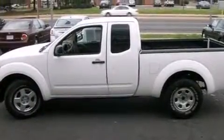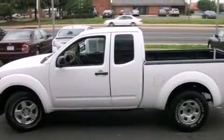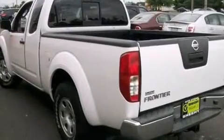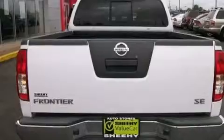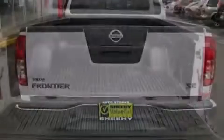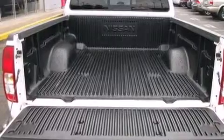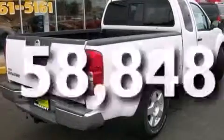All of the following features are included: a low tire pressure indicator, aluminum wheels, a sliding rear window, a CD player, a passenger-side vanity mirror, a passenger-side airbag, air conditioning, four-wheel disc brakes with ABS, privacy glass, and this vehicle has less than 59,000 miles.